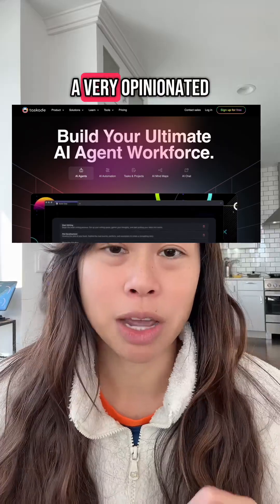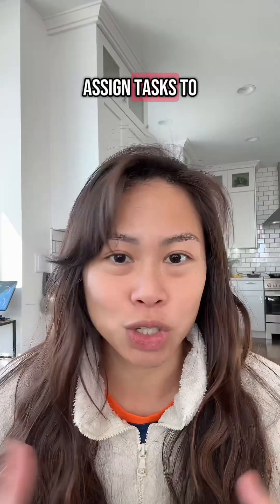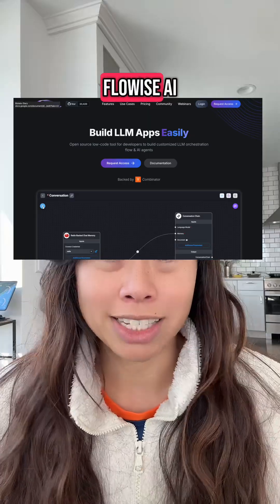Number four is Taskade. This is a very opinionated project management tool where you can assign tasks to different agents on your team — like market research, follow up on this lead, write a report, and so on.